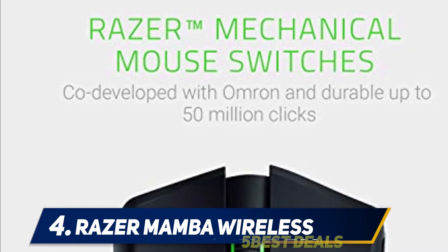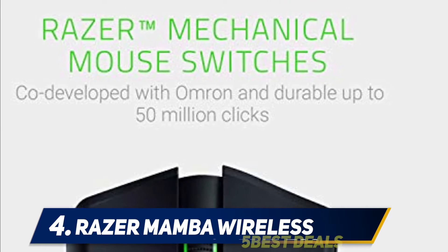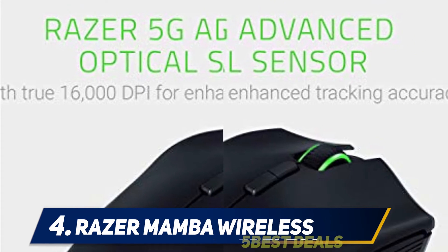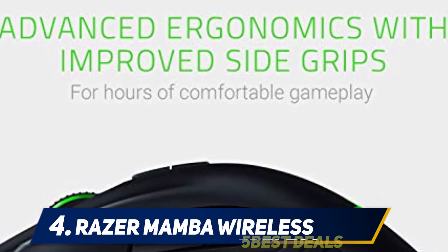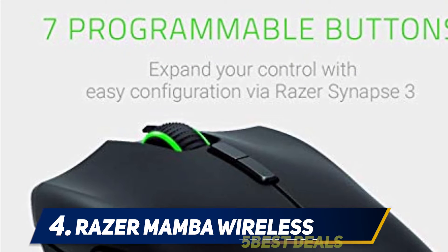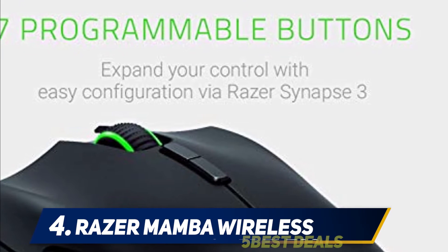The Mamba Wireless offers customizable Chroma RGB color profiles with 16.8 million color combinations and included preset profiles. An improved ergonomic design with rubberized side grips reduces fatigue over long use sessions. Seven programmable buttons allow for reconfiguration and assignment of complex macro functions via Razer Synapse.